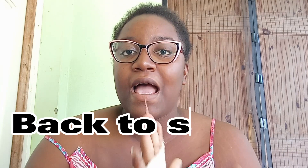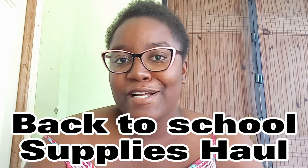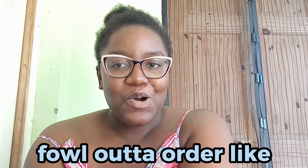Hey guys, welcome back to my channel. It's the girl Dilly, and today's video will be a back to school supply haul — not a nursing school supply haul, but a back to school supply haul. Before I get into this video, remember to like, comment, share, and subscribe and turn on post notifications. For those who want the nursing school supply haul, I'll link it in the description box and in my I-cards.